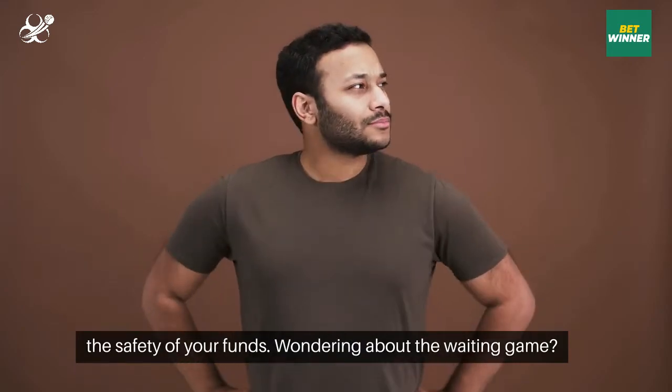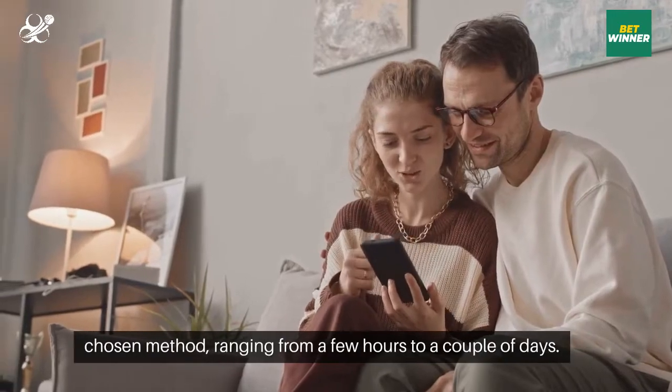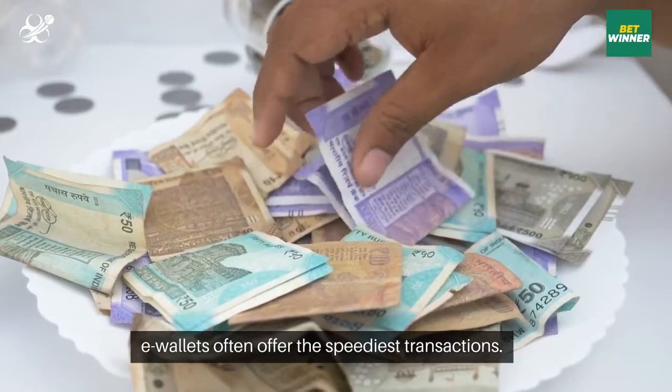Wondering about the waiting game? Betwinner strives for efficiency. The duration varies based on your chosen method, ranging from a few hours to a couple of days. E-wallets often offer the speediest transactions.